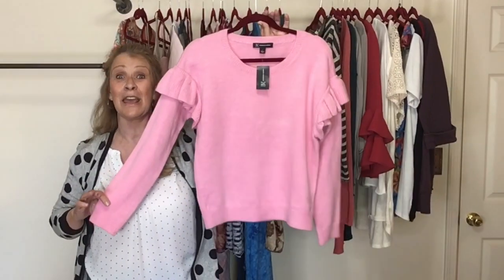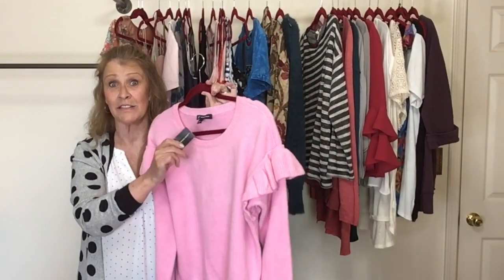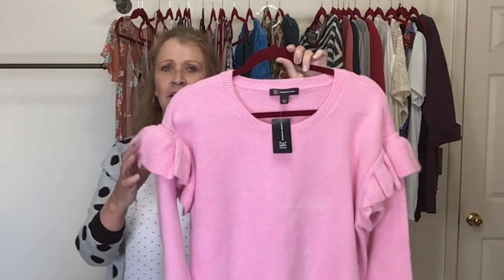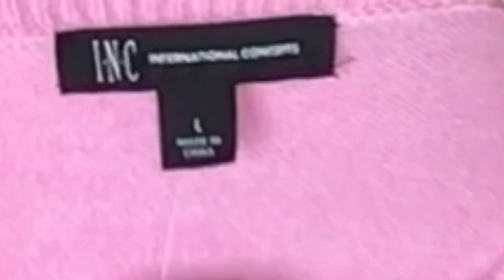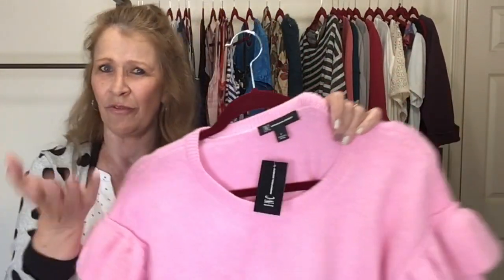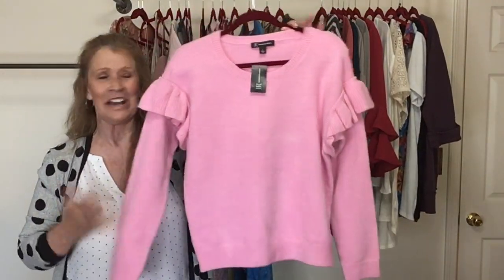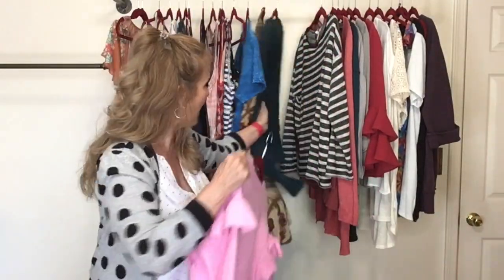This is a new-with-tags sweater, and the NWT tags had a lot to do with me bringing this home. This is a pink sweater — I think it's called the Peony Dream — with a little ruffle. This is INC International Concepts, which is a Macy's brand. It does not have the MSRP on it, but if you're a Macy's shopper, you know we never pay full retail at Macy's — there's always coupons.